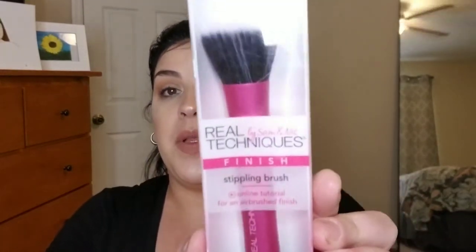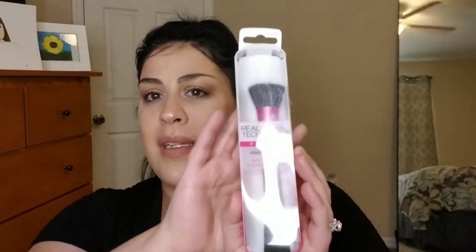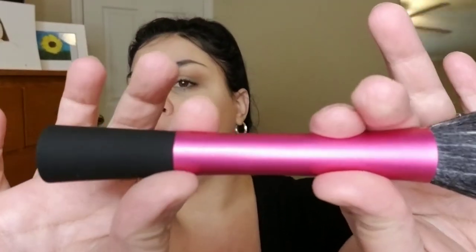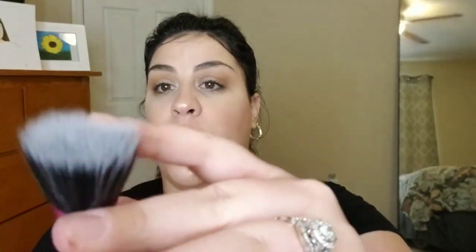I also got a Real Techniques stippling brush. My lighting is not doing this justice, but it is a stippling brush with synthetic fiber — great for putting on your foundation. I can't wait to try this out.